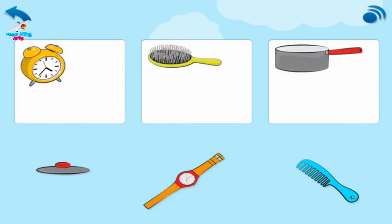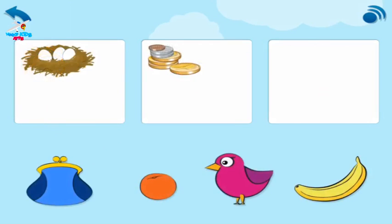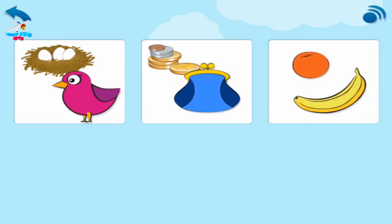Now pair these up in the boxes. Hairbrush and comb. Clock and watch. Saucepan and lid. Each box should have two things that go together. Bird and nest. Coins and purse.